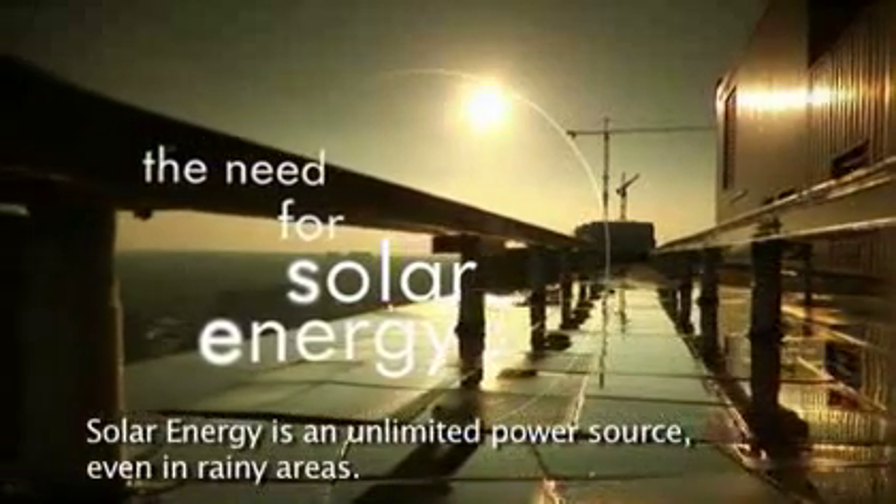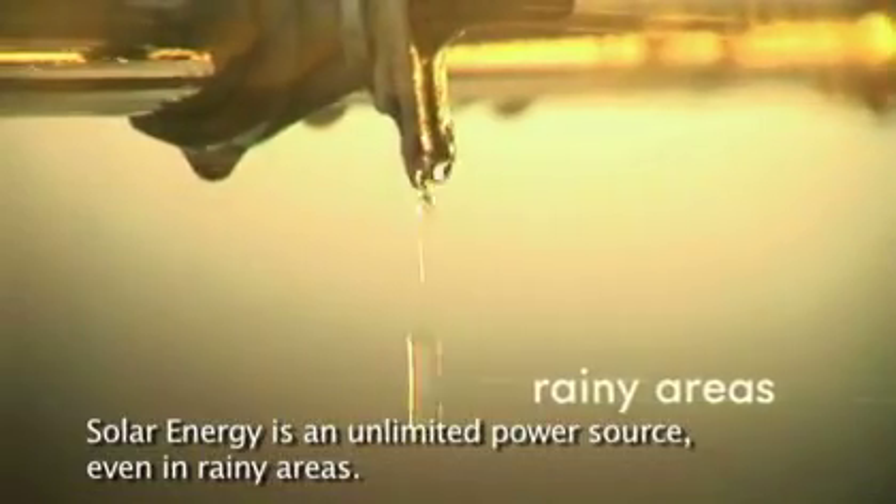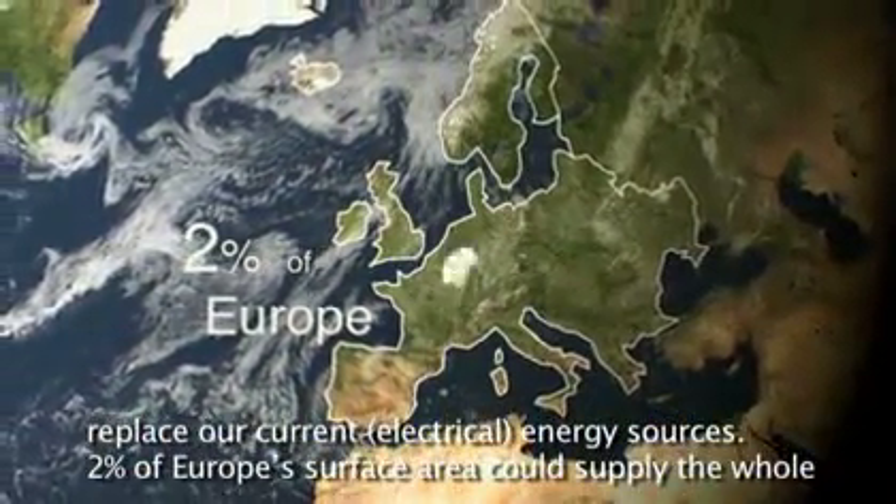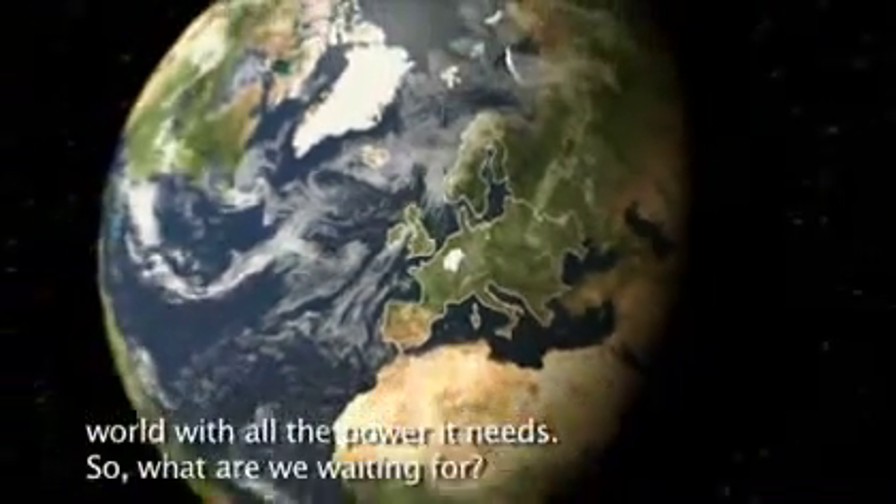Solar energy is an unlimited power source, even in rainy areas. If we were to cover just 3% of Belgium's surface area with solar panels, we could completely replace our current energy sources. 2% of Europe's surface area could supply the whole world with all the power it needs. So what are we waiting for?